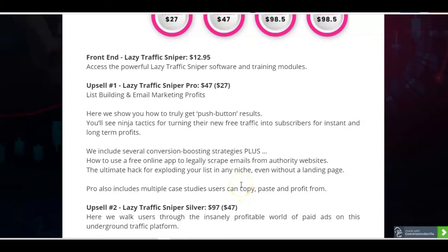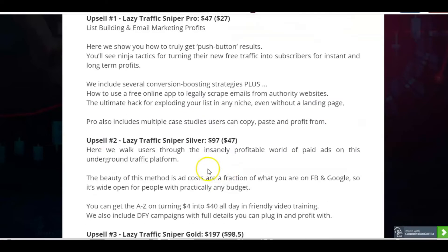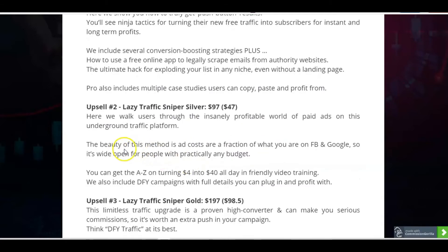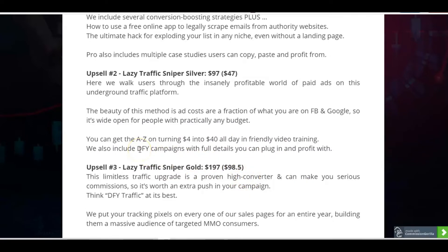It's really important to have case studies — it's so helpful to see exactly how they're working in practice. Upsell number two is Lazy Traffic Sniper Silver, which is $97 or $47 on the downsell. Here users will be walked through the insanely profitable world of paid ads on Quora. The beauty of it is the ad costs are a fraction of Facebook ads and Google ads, so it's great if you're on a budget. This gives you the A to Z on turning $4 into $40 all day in friendly video training with some done-for-you campaigns.